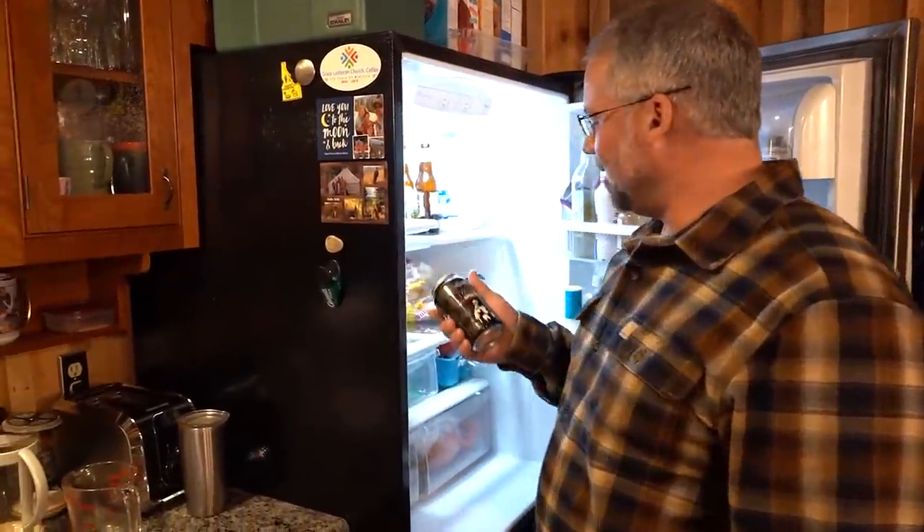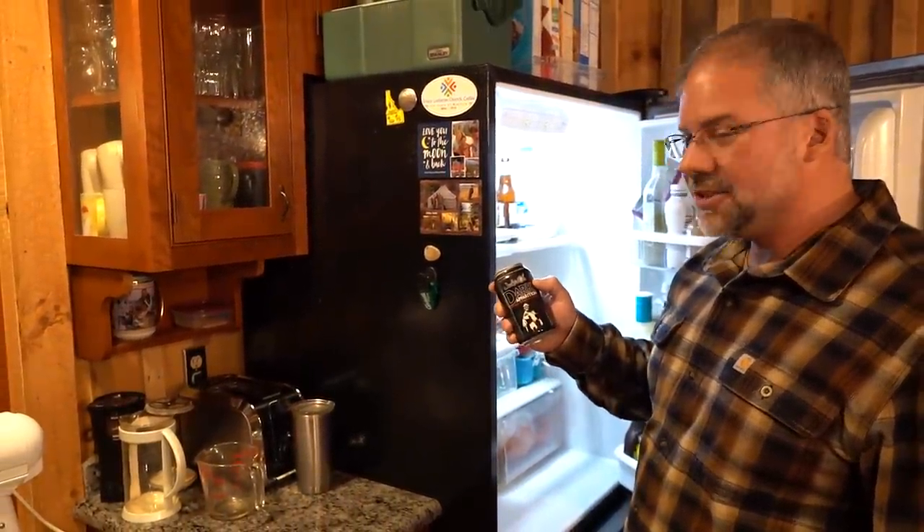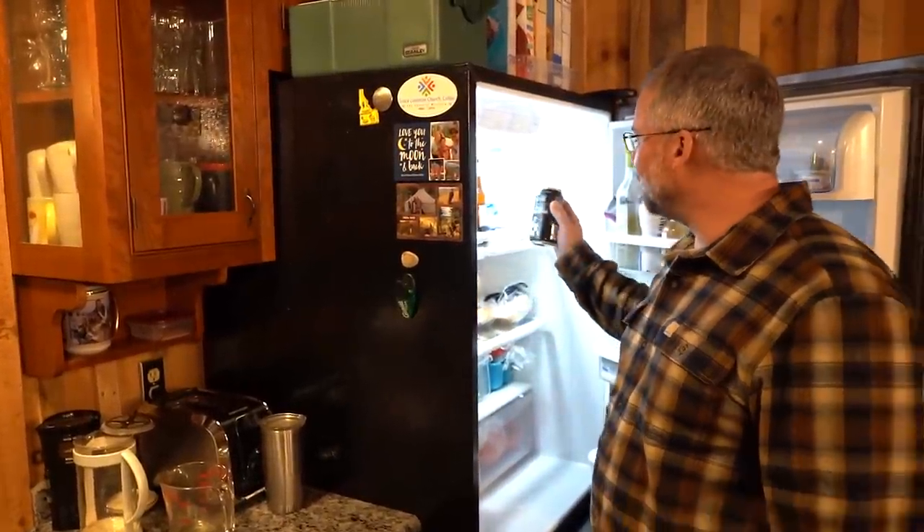I'll show you my fridge. Got some of my favorite beer - Jackie O's Dark Apparition from Athens, Ohio. Good stuff. Look for it.